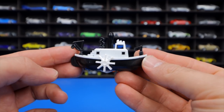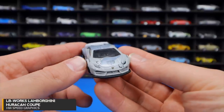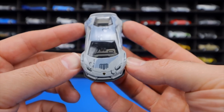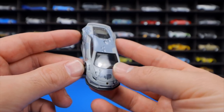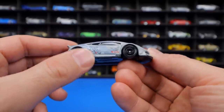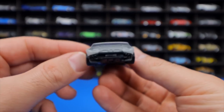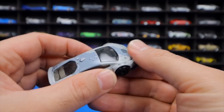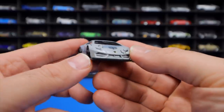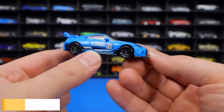The LB Works Lamborghini Huracan Coupe from HW Speed Graphics features the Liberty Walk Mr. Miiku's logo, an extreme wide-body stance, blacked-out wheels, a big rear diffuser, and a camo satin finish. The host is super excited to see this cast in different colors in the future.